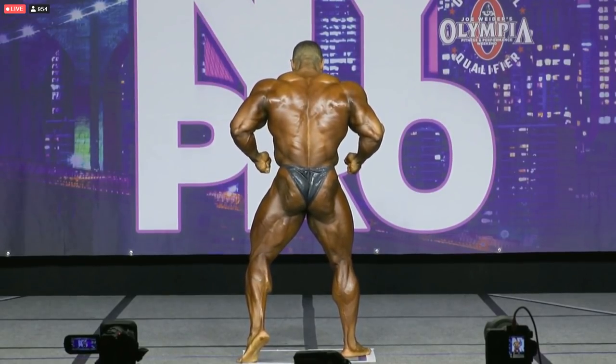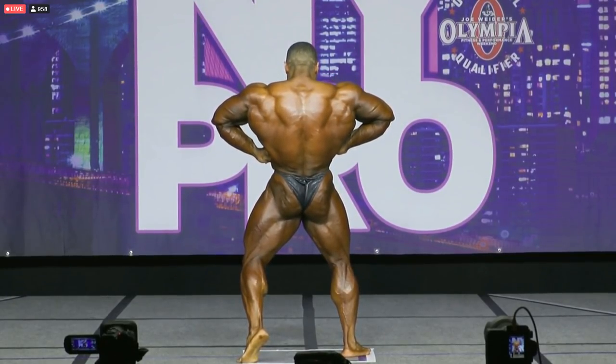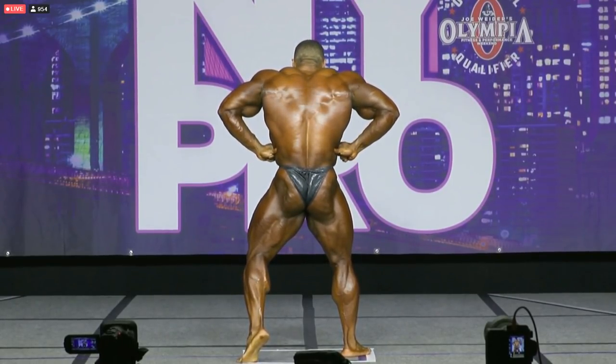Hey guys, Ewan here. There is something interesting that happened at the New York Pro that I wanted to talk to you about. I don't know how many of you actually noticed this because not a lot of people are talking about it, and I think it was basically the last nail in the coffin of Justin Rodriguez at the New York Pro.